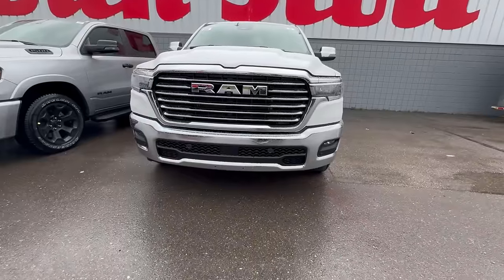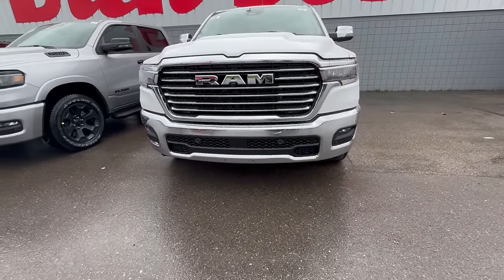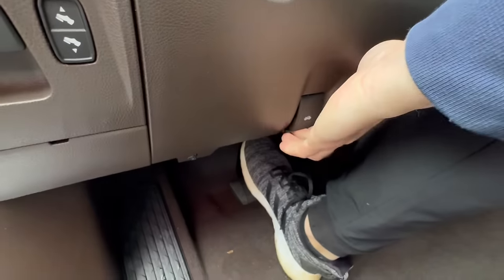I really like the new front end on these trucks. It's kind of menacing how they made the grille a little wider and made the headlights a little thinner — I think it toughens up the front end. This model does not have the tow hooks on the front, but it does have LED fog lights. Let's pop the hood of this beast.